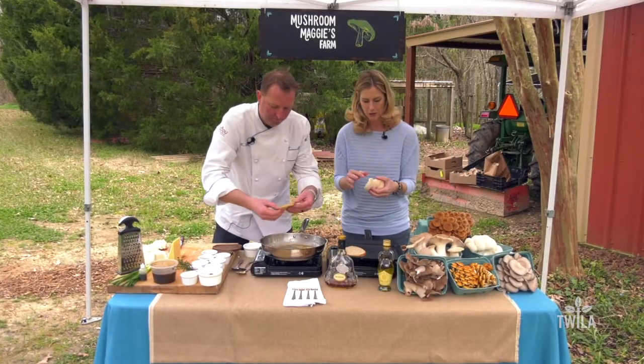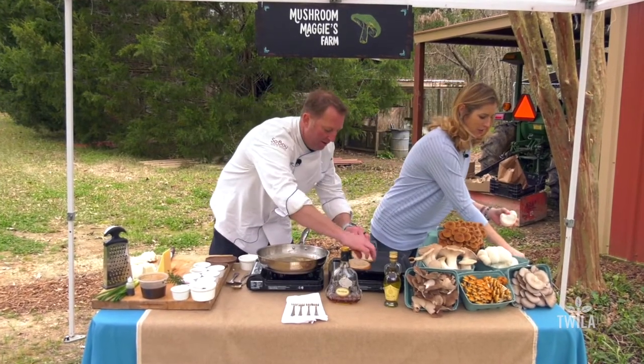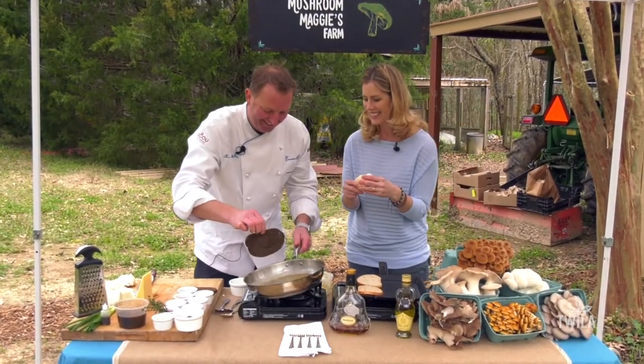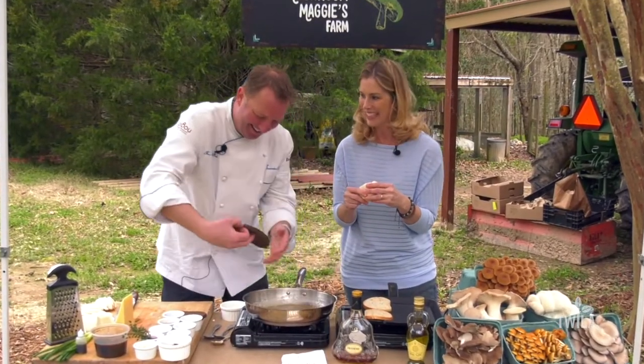All the mushrooms look like under the sea — like a coral reef. Jennifer suggests they start singing The Little Mermaid, and Chef Tori obliges: 'Under the sea, under the sea, darling it's better, down where it's better, take it from me.'